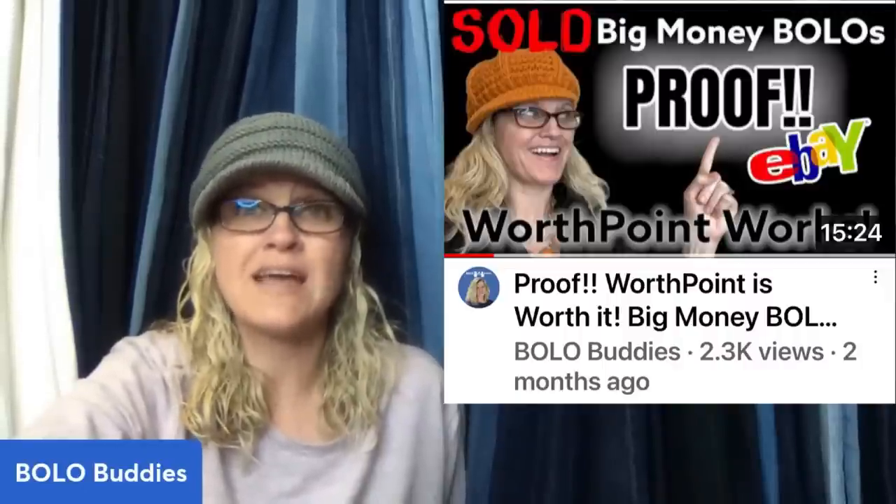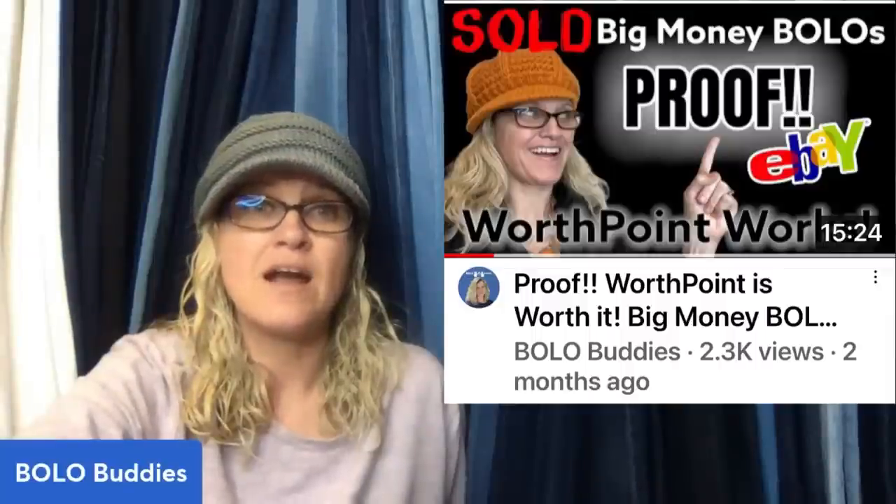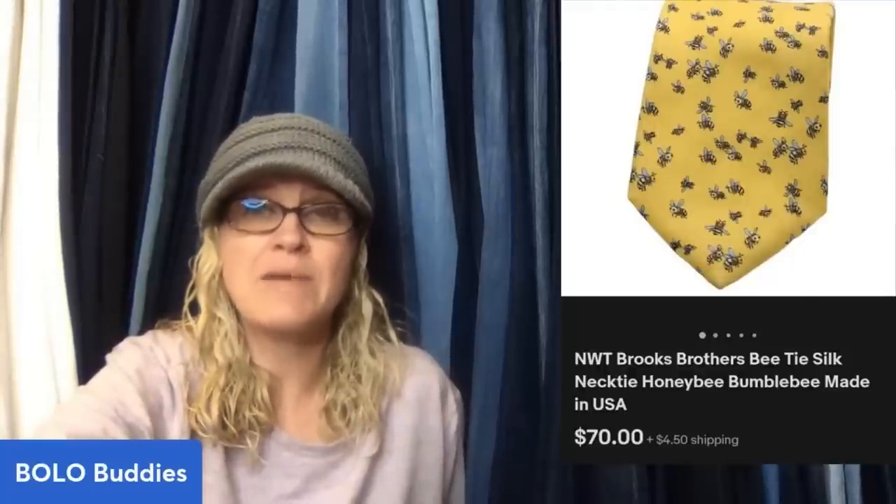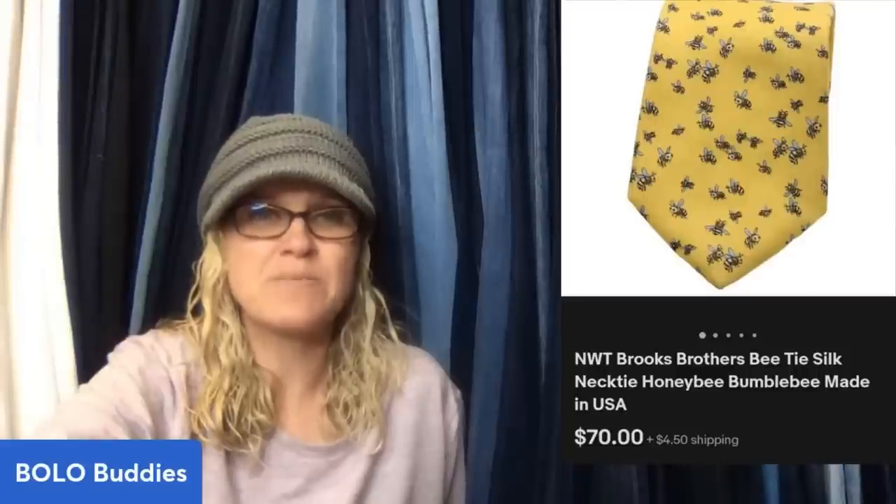Purchased a blue box of ties at Goodwill for $19.99 plus shipping — this was probably the best in the box. Sold for a best offer of $70 plus shipping. I hear lots of negativity about ties being a waste of time, but much depends on the brand and the pattern. This is a new-with-tags Brooks Brothers bee silk tie — little bumblebees — $70 plus shipping.